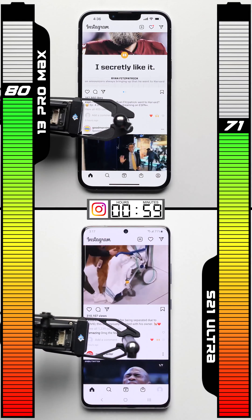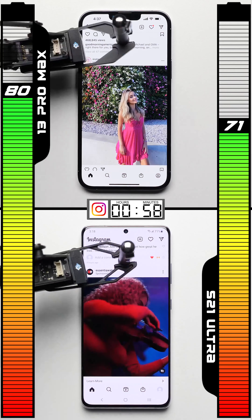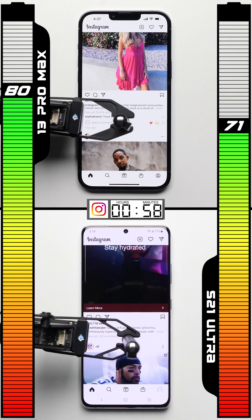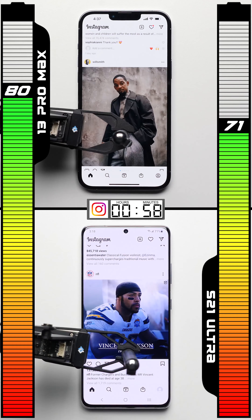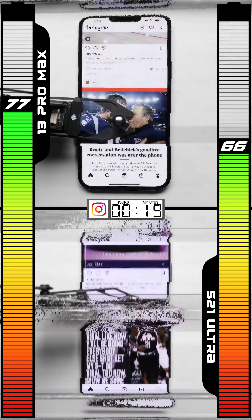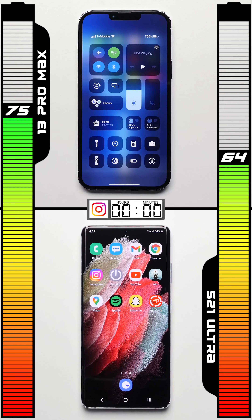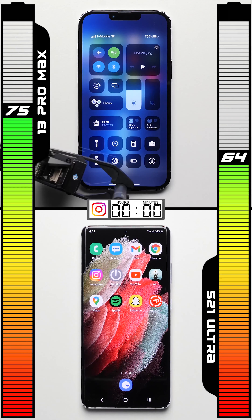The Instagram test is one to look forward to — while it isn't really processor intensive, with only scrolling through the home feed, it should activate the higher refresh rates on the displays of each phone. One hour later, the iPhone's ProMotion display was more efficient, dropping by just five points compared to the Galaxy's seven point drop.